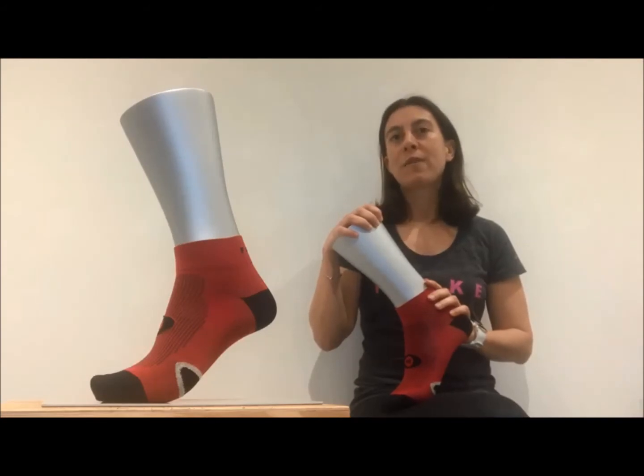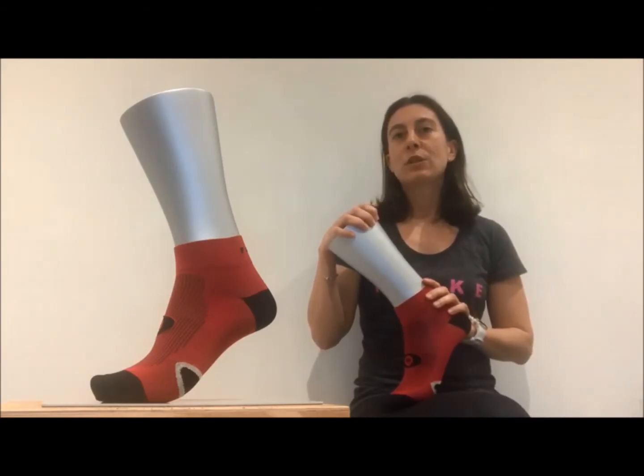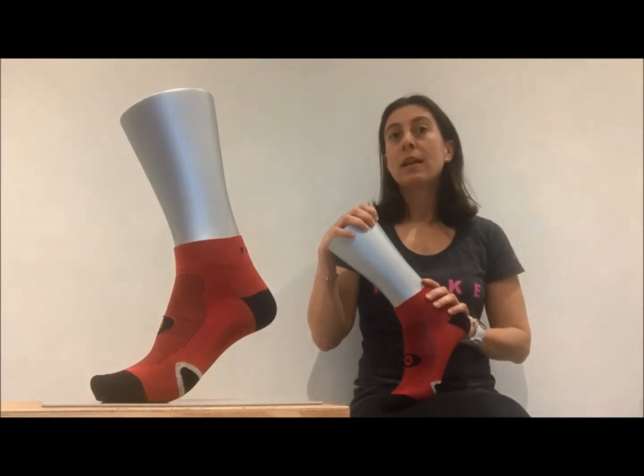The sock is knitted with microfiber crafted to pull moisture away from the foot and redistribute it to the rest of the sock. Sweat evaporates quicker and feet remain cool and dry.